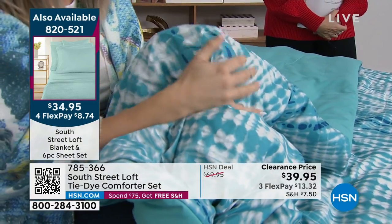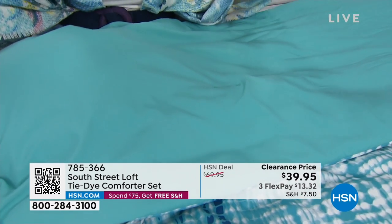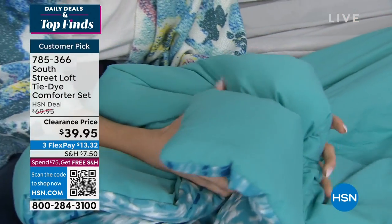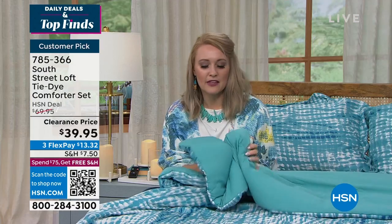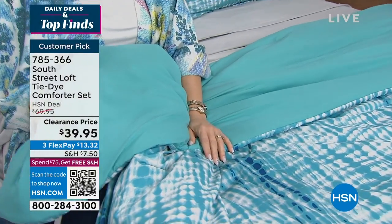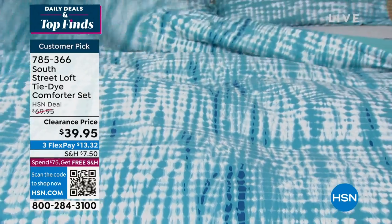The shams have a nice flange hem all the way around the perimeter and an envelope closure on the back. These comforters are bouncy, soft, and squishy — you'll get that loft and billowy bedscape without weight. The prints are vibrant, fun, and exclusive to HSN. They're also machine-washable in the vast majority of home washing machines and dryers, unlike heavy comforters that require a trip to the laundromat.